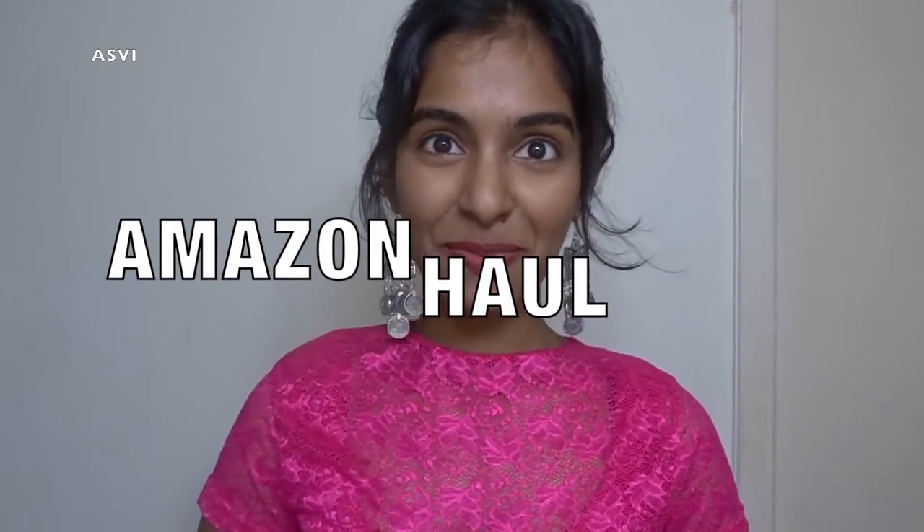Hey guys, welcome back to SPB Creative. This is Ashwiti, welcome to yet another Amazon haul. I think I have purchased almost everything from Amazon — jewelry, clothing, kitchen things, organizers, gadgets, and whatnot. The only thing I hadn't tried from Amazon was footwear, so this time I have tried that as well. I'll be showing you guys a few things — a couple of jewelry pieces and couple of footwear items. It's a very simple and small haul, so let's start with jewelry.